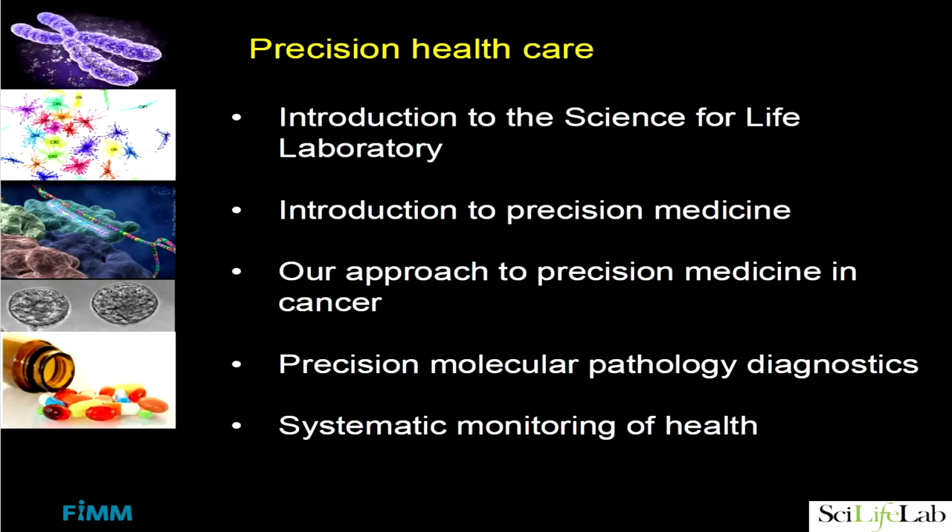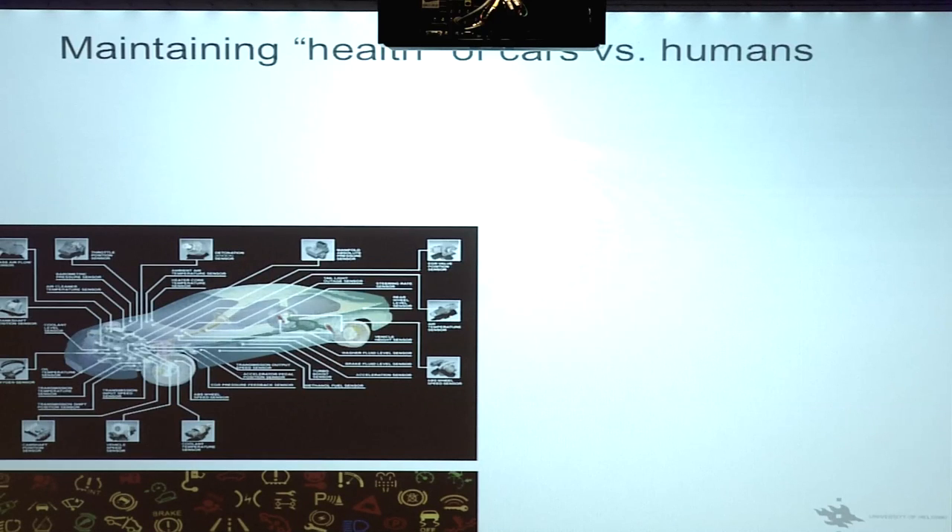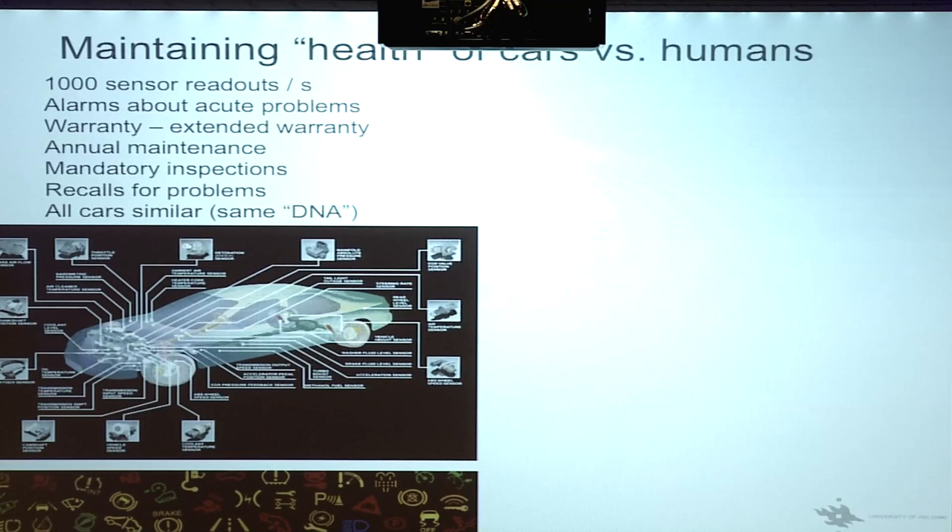As my last point, I want to bring things more towards prevention. Precision medicine is not only about treating disease — the biggest contribution in the long run is to prevent disease. Let me offer an analogy: how do we maintain the health of our cars compared to the maintenance of health of people? With cars, you have 1,000 sensor readouts per second, alarms about acute problems, a warranty, annual maintenance, mandatory inspections, and recalls for problems. And all cars are at least supposed to be the same.